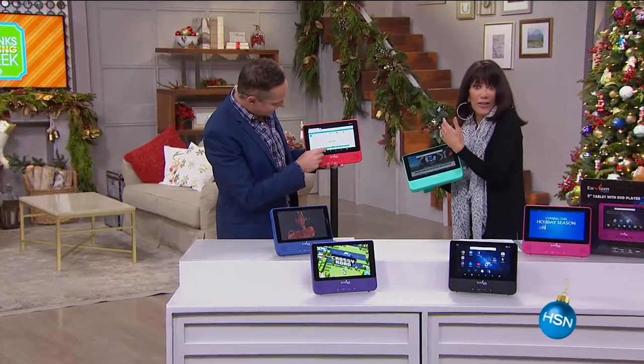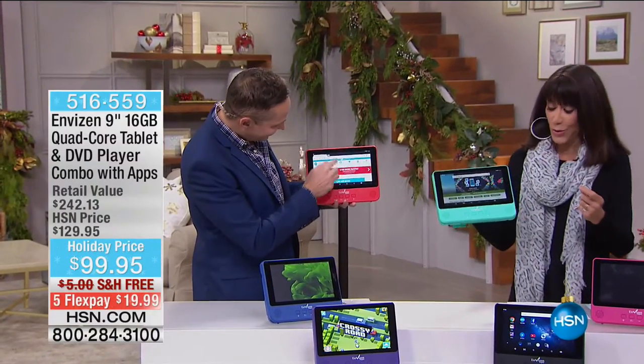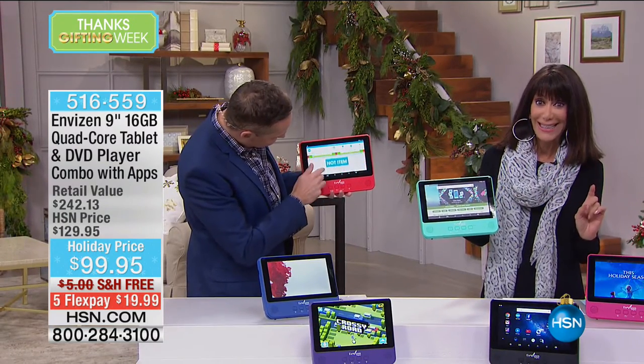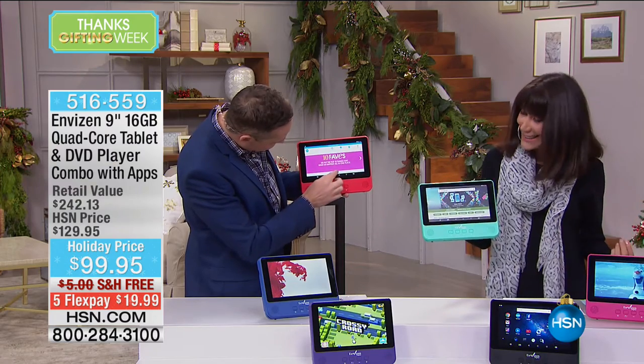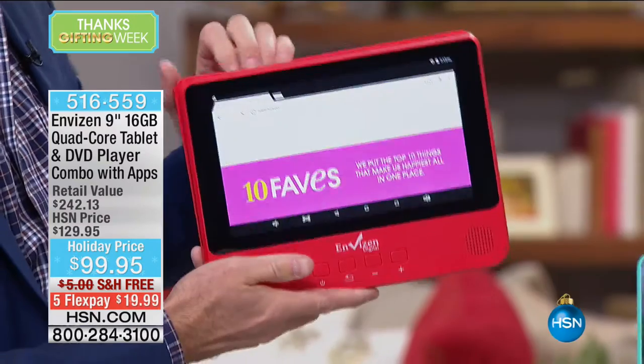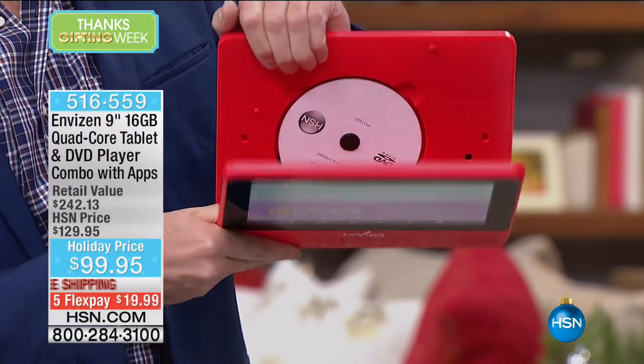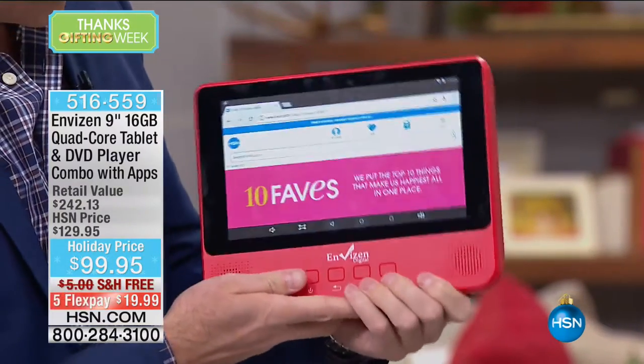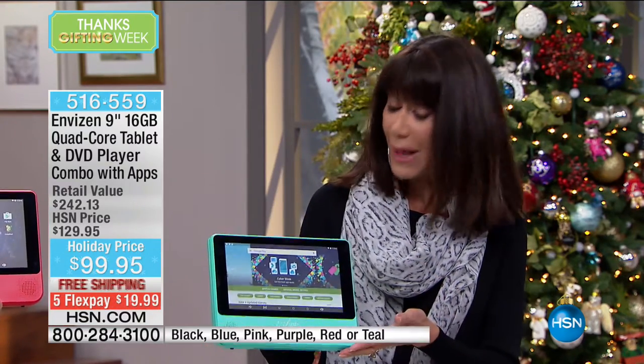We are so impressed with this next value. Here is a first — today, for the first time, we are combining a tablet and a DVD all in one. A $242.13 value, previously sold for $129.95, I have the most amazing holiday price of $99.95. We've already had 9,290 fly out of here. We are going to ship it to you for free, and it's available on five FlexPay of $19.99 a payment.